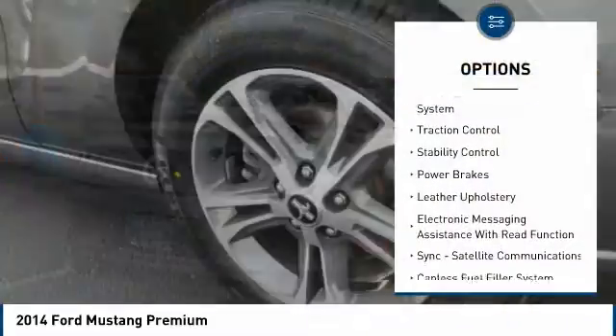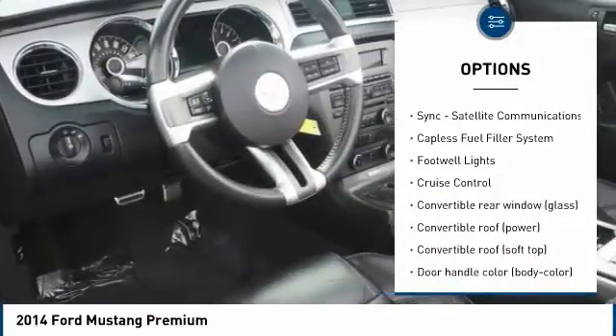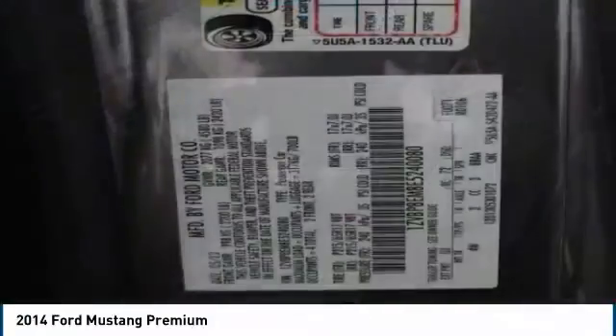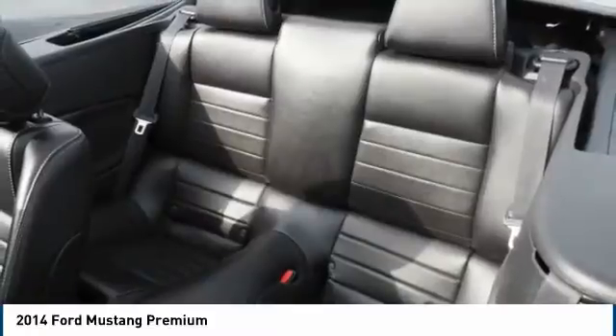Tire pressure monitoring system, traction control, stability control, power brakes, leather upholstery, electronic messaging assistance with read function, sync, satellite communications, capless fuel filler system, footwell lights.